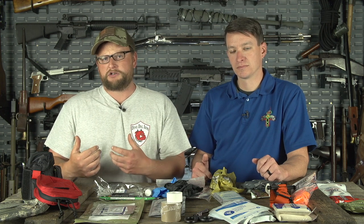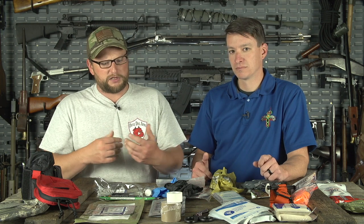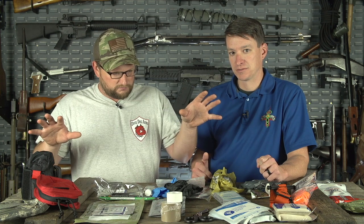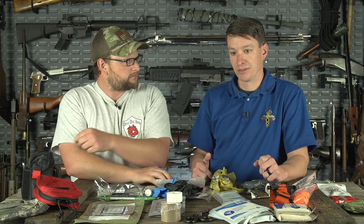Today we're going to be going over what composes a trauma kit — the things you should look to put in one. The question I'd ask at the beginning of this video is: why does the average person need a trauma kit? Why would anybody even want to bother trying to treat wounds and disasters? Because accidents happen.